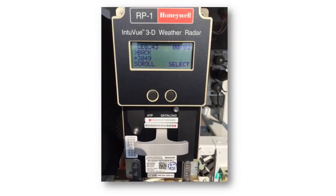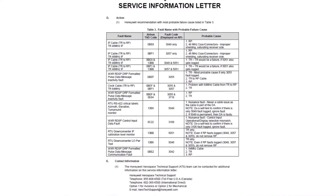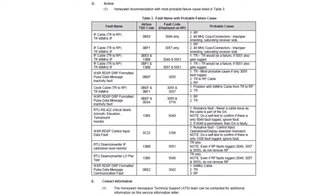The front panel of the RP1 has an LCD display with two push buttons whose functions change depending on where you are in the menu. In this snapshot, fault code 3049 is visible as a recorded logged fault code, displayed in decimal format. In Airbus aircraft, these fault codes also have a hexadecimal equivalent called the TSD code. The fault tables shown here are taken from the new service information letter.